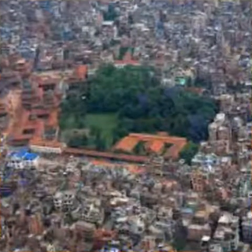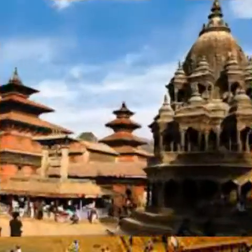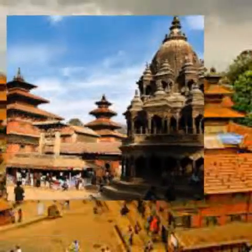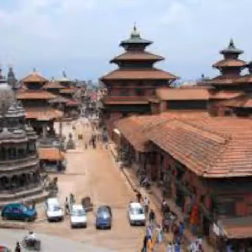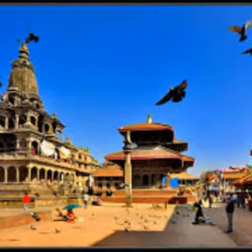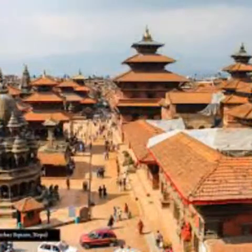Patan is situated to the south of Kathmandu, separated from the capital only by the Bagmati River. It is the second largest town in the Kathmandu Valley. Patan has an ancient history, with the corners of the town being marked by stupas erected in around 250 BC. Research by Lonely Planet suggests that Patan has a greater concentration of temples per square meter than either Kathmandu or Bakhtapur.